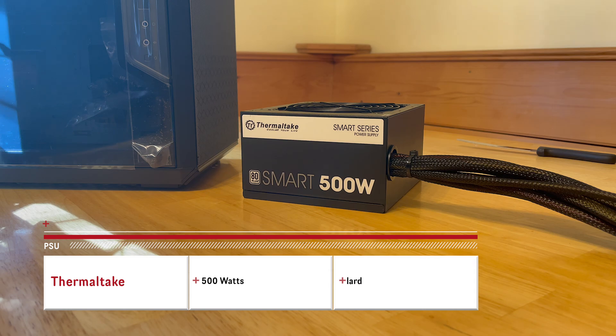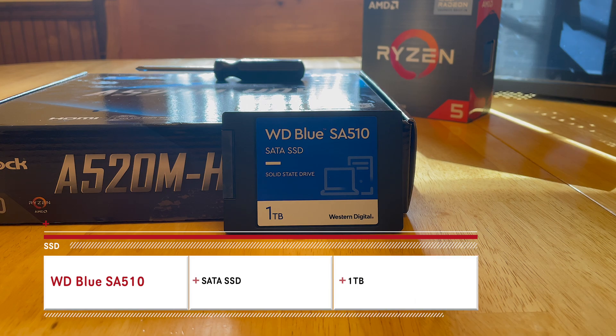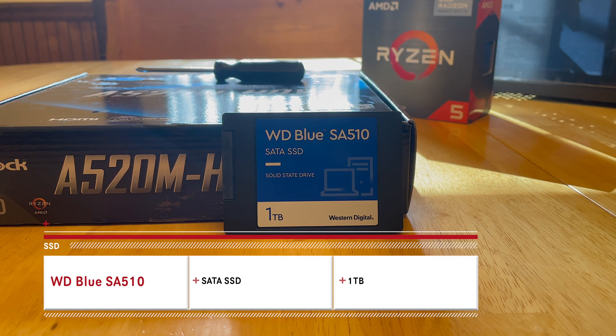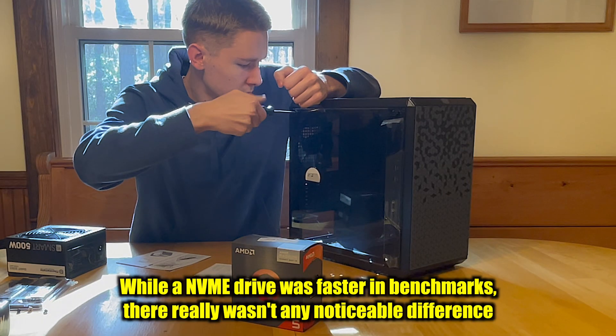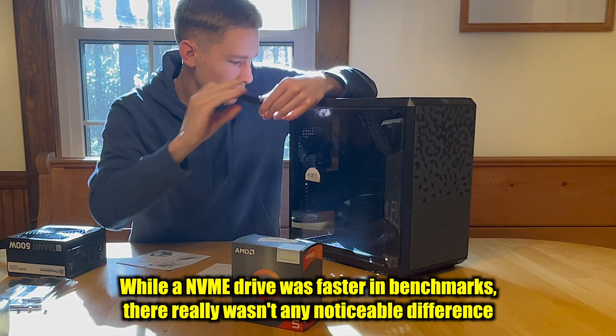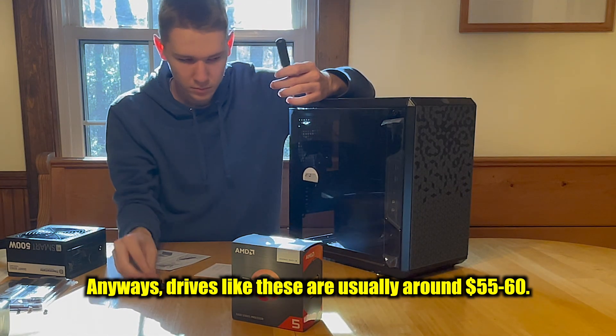For the power supply, we picked out the Thermaltek Smart 500W, costing around $40 on Amazon. For storage, we picked out a 1TB WD Blue SSD. SSDs that use the SATA interface are usually cheaper than NVMe drives. I tested two different drives for this build — while the NVMe drive was much faster in benchmarks, there wasn't any noticeable difference when actually using the computer. Drives like these are around $55 to $60.